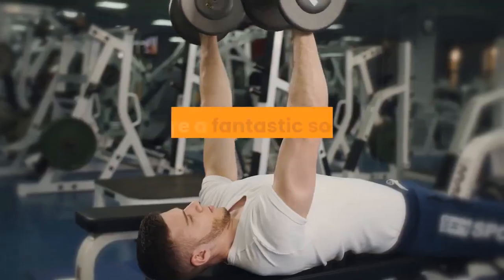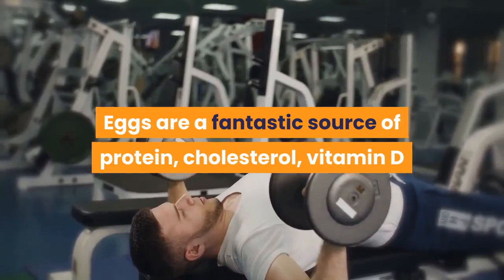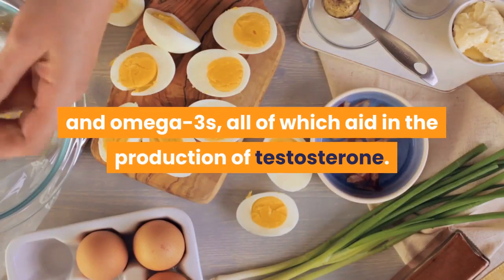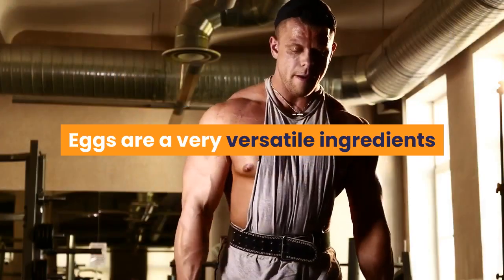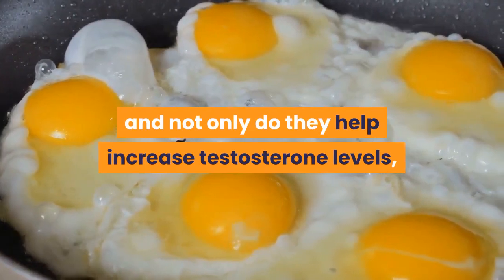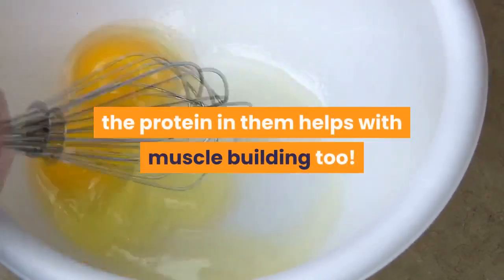Eggs. Eggs are a fantastic source of protein, cholesterol, vitamin D and omega-3s, all of which aid in the production of testosterone. Eggs are a very versatile ingredient, and not only do they help increase testosterone levels, the protein in them helps with muscle building too.